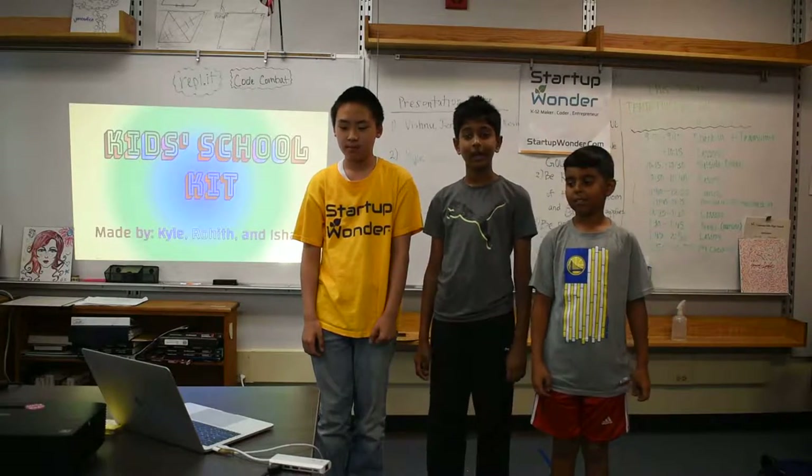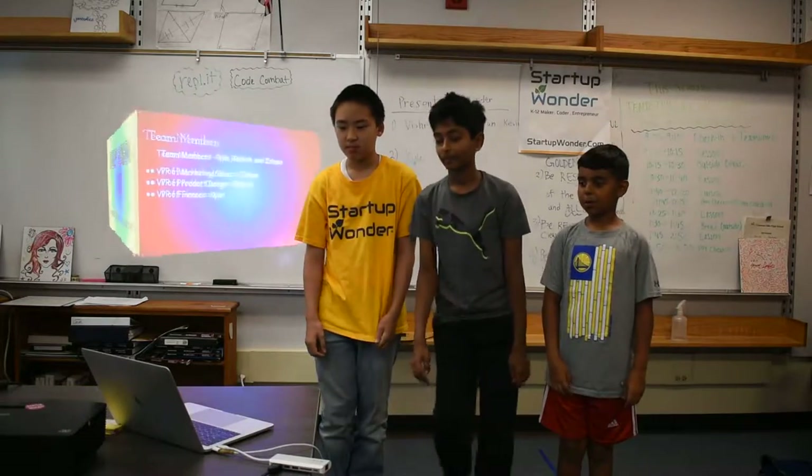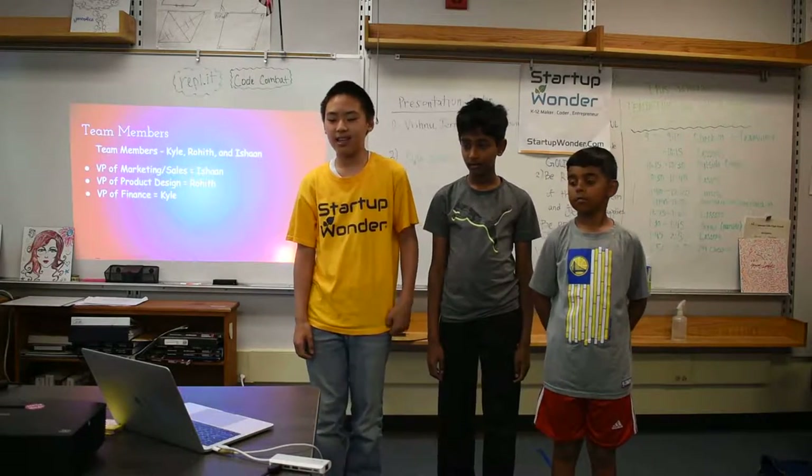Kids School Kit made by Kyle, Rohith, and Ishan. The team members are Kyle, Rohith, and Ishan.